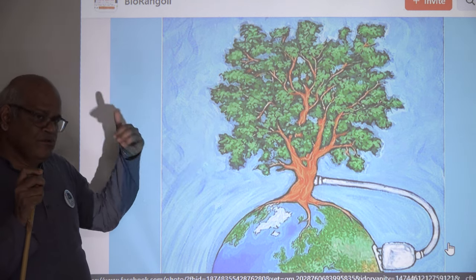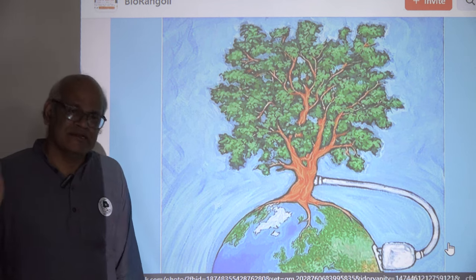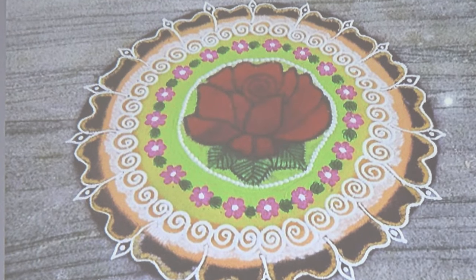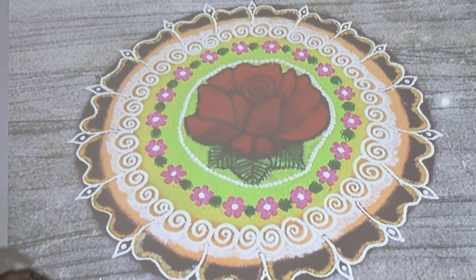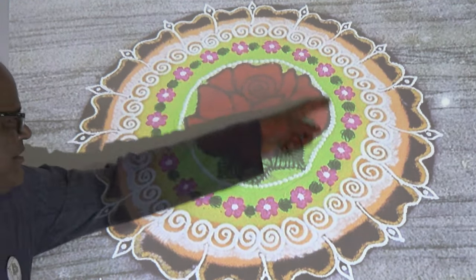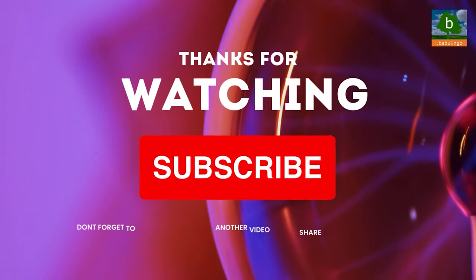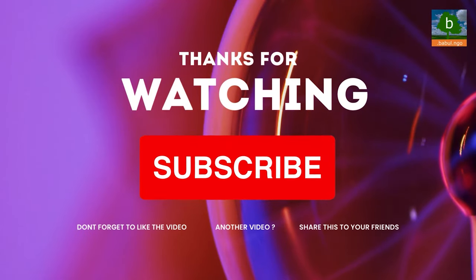This is again a rose flower, and lots of flowers you can see in a garland. The whole design is a flower. Do you like this? Please subscribe.